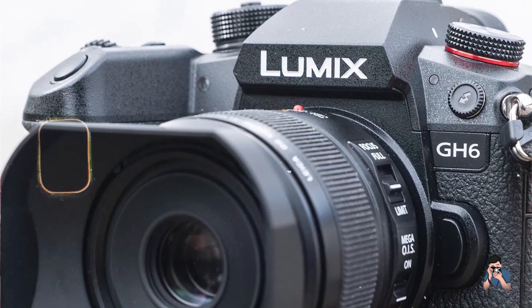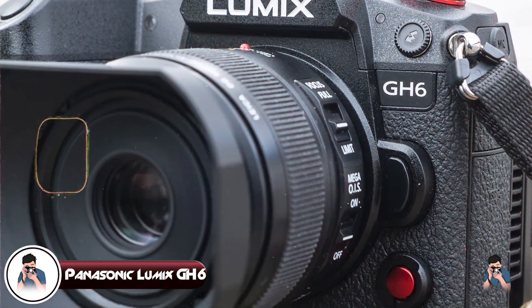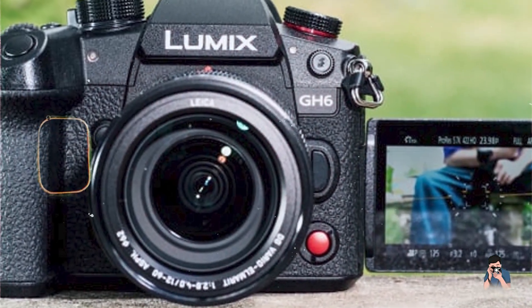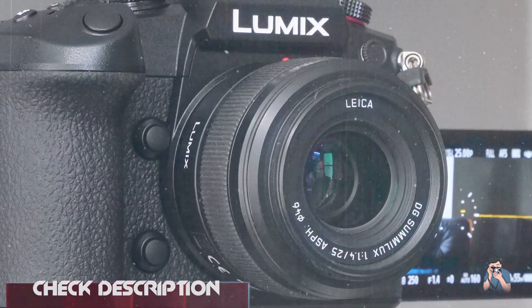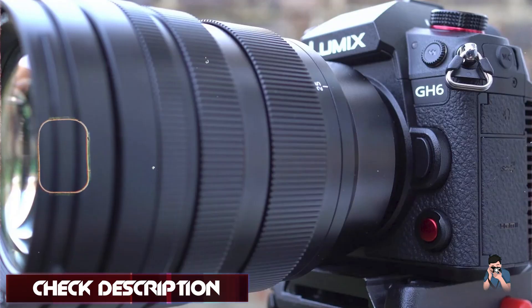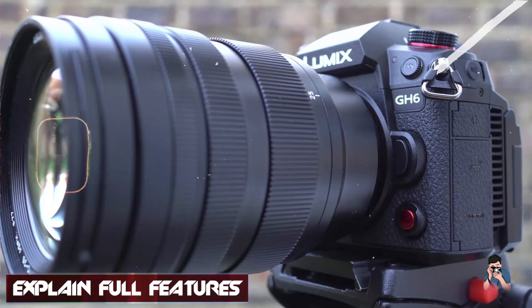Kicking off our list at number one is the Panasonic Lumix GH6. The Lumix GH6 is a powerhouse in the mirrorless camera category, renowned for its video capabilities and robust build quality. It features a 25.2MP micro four-thirds sensor with 4K 60p recording capability, ideal for capturing high-resolution video with excellent dynamic range.